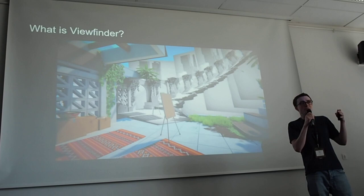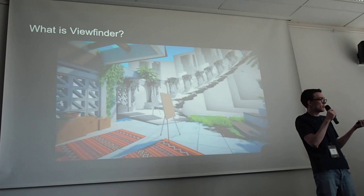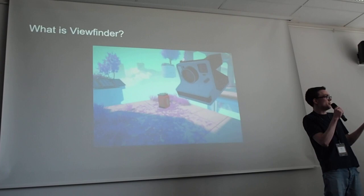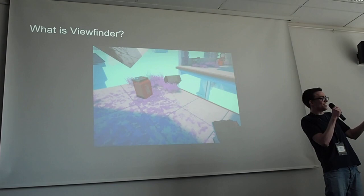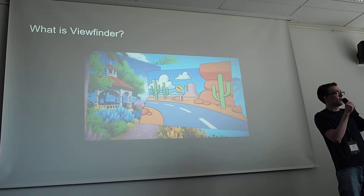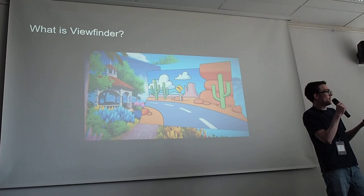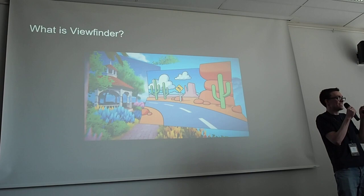You might have seen Viewfinder. Has anyone played the demo? It was out for about a week, a few weeks ago. Thank you for checking out the demo — it's going to be coming out sometime this year. It's a game about pictures and photography, and it's kind of a puzzly game. The main mechanic is you can take a picture of something, and once you take a picture of it, it behaves like the real thing. You change your environment and mess with the world. We've already won a Game of the Year award, which is very exciting.